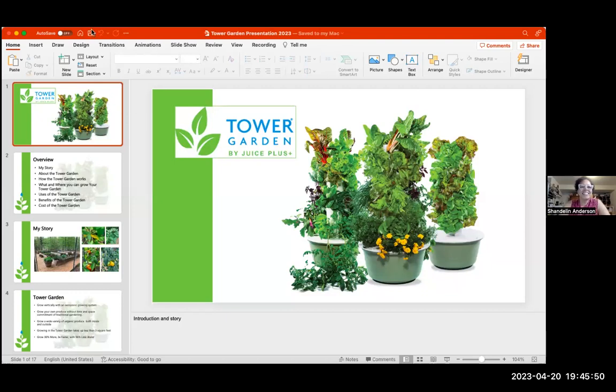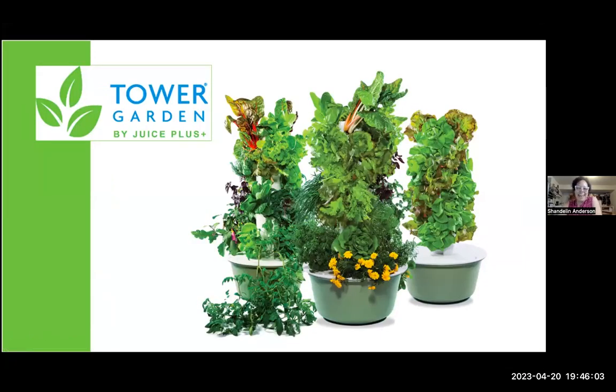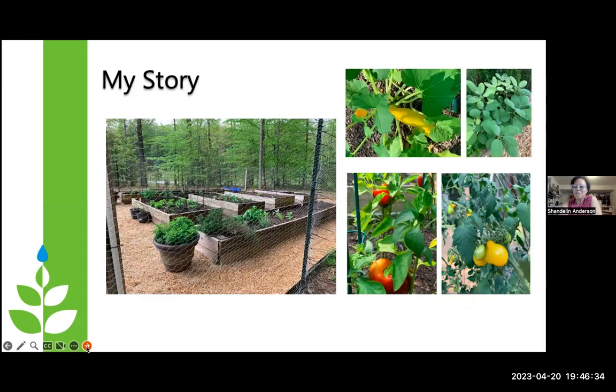Shondalyn, go ahead and share your screen or show off your tower first. I'm going to share my tower on my screen. My name is Shondalyn Anderson, I live in Virginia, and I love growing in the Tower Garden. Tonight we're going to talk about how the Tower Garden works, what and where you can grow, different uses, the benefits, and the cost-effectiveness of growing in the Tower Garden. This is my raised beds in my backyard.